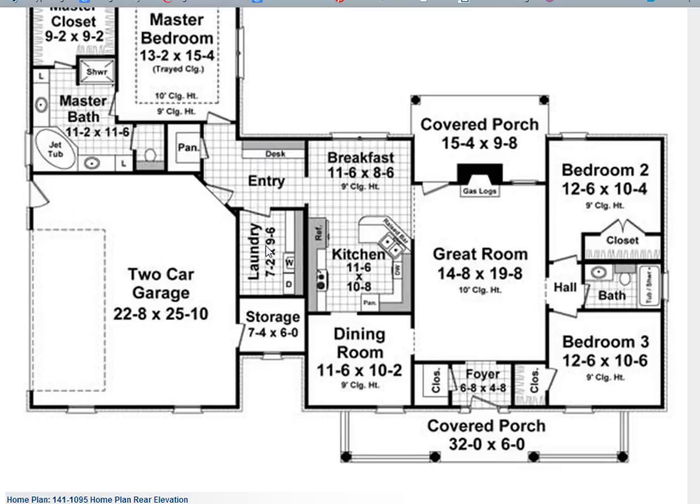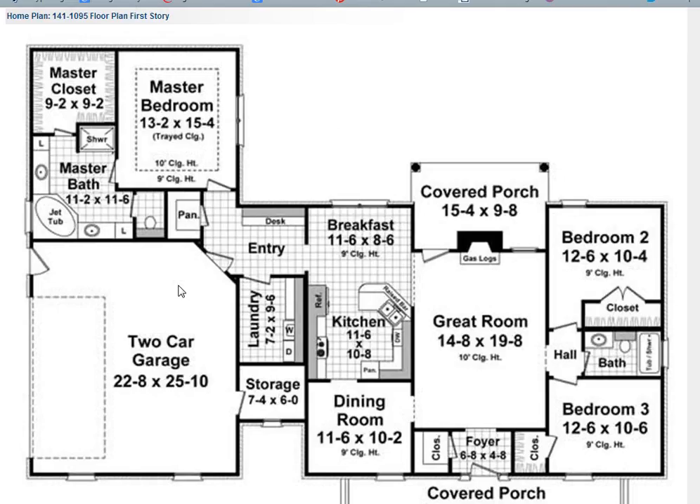You also have a laundry room that's close to the master suite. Taking a look at the master suite, you see that there is a large master walk-in closet. You have a jet tub and a separate shower, and I'm sure people would find it really beneficial to have a his and her vanity with separate sinks.